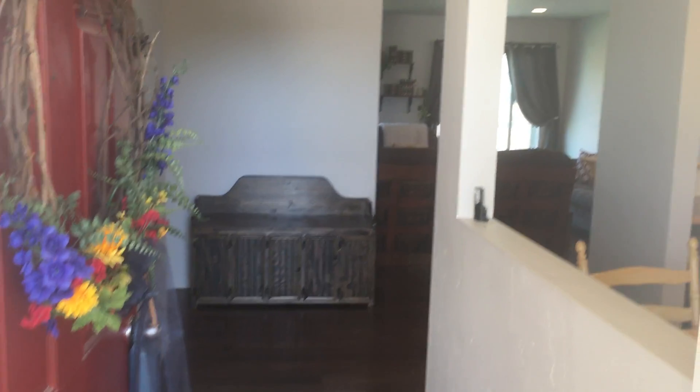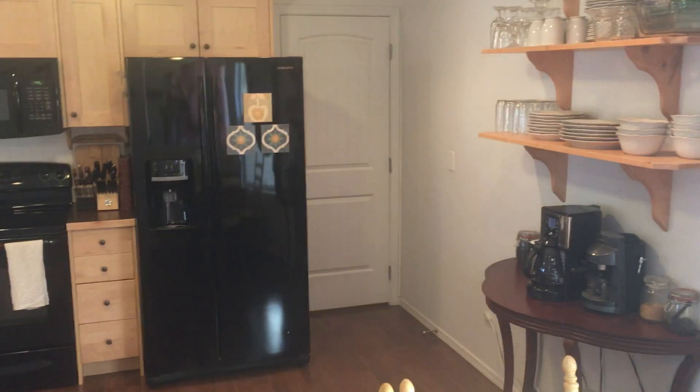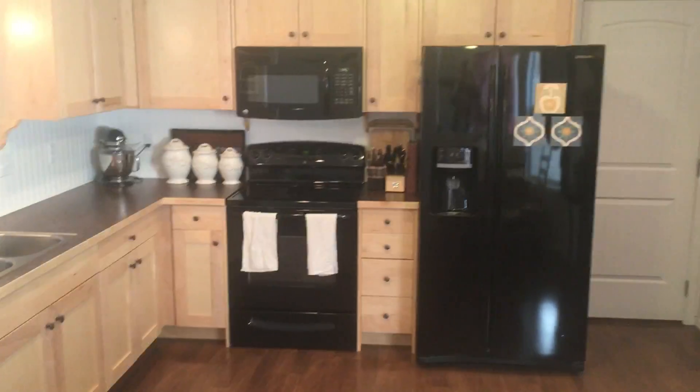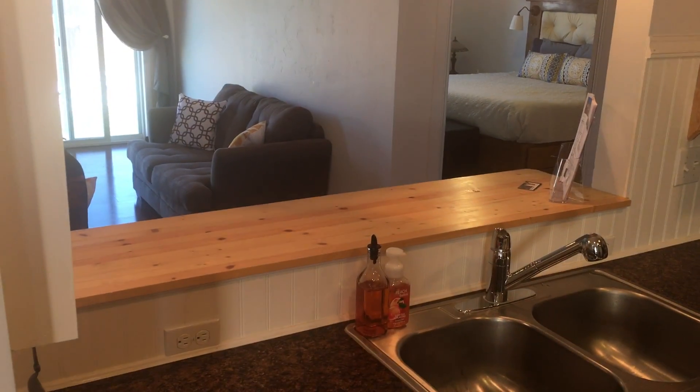As you walk into the house, you've got a small hallway that is open to your kitchen and dining room. All matching appliances, laminate countertops, and I really love the cabinets in here. It matches your breakfast bar.